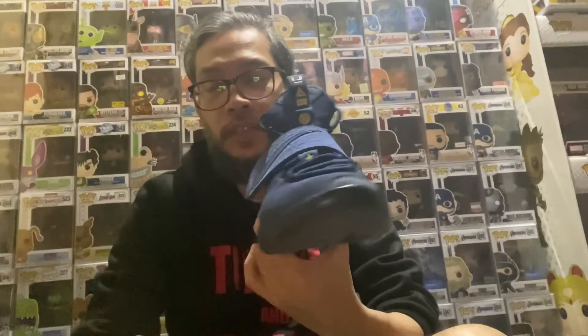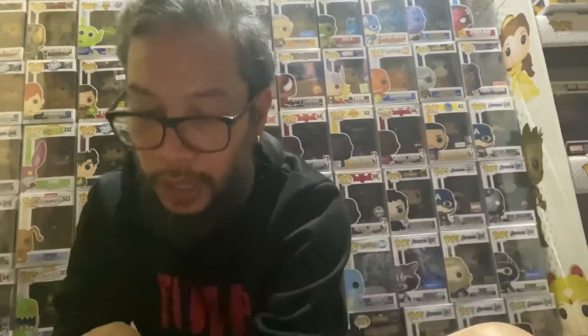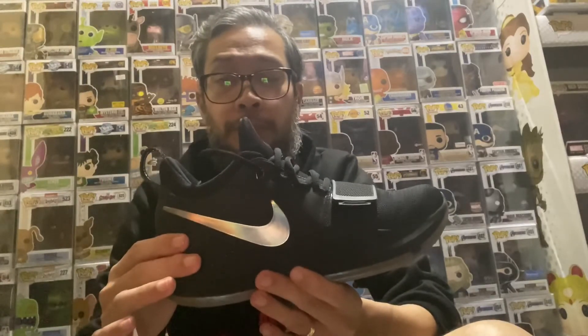My wife got this pair for me — so it's the LeBron 14 Aguimat, and this is my number one pick. Now my number two favorite basketball shoe is Paul George's, and this is his first signature shoe — it's the PG1 Prototype. It's black.